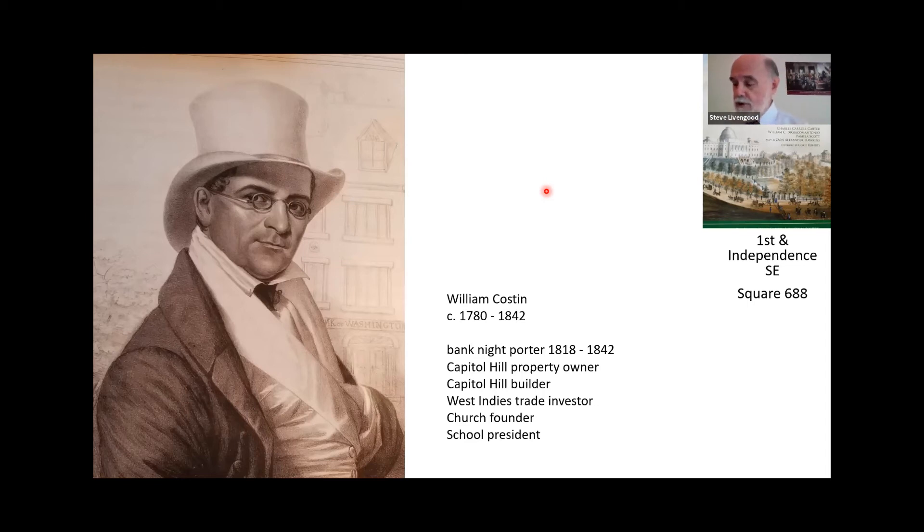Costin was enslaved to Martha Washington and was among those to be freed by George Washington's will upon her death. It dawned on them that these people were fixing Martha Washington's meals and had a vested interest in her death — they weren't going to be freed until she was dead. So it was thought prudent to go ahead and free them so that Martha's death would not be rushed. He was freed in 1801. He becomes the bank night porter, a Capitol Hill property owner, a Capitol Hill builder, a West Indies trade investor, a church founder, and a school president — just a remarkable man.